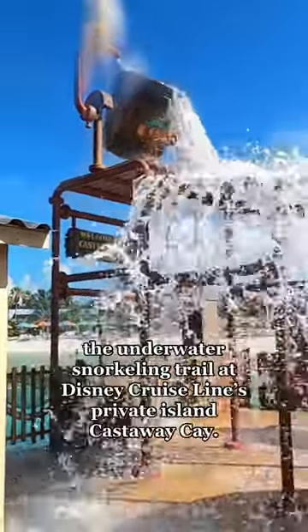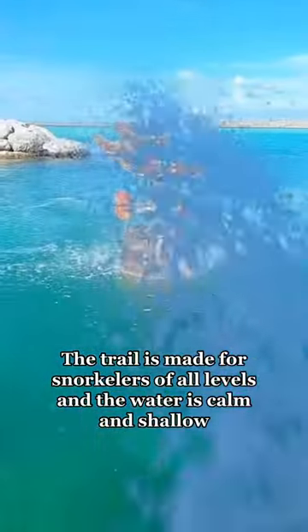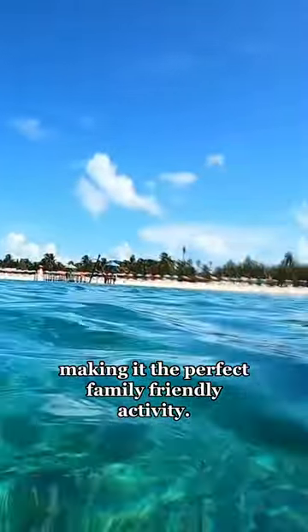Come along and explore the Underwater Snorkeling Trail at Disney Cruise Line's private island, Castaway Cay. The trail is made for snorkelers of all levels and the water is calm and shallow, making it the perfect family-friendly activity.